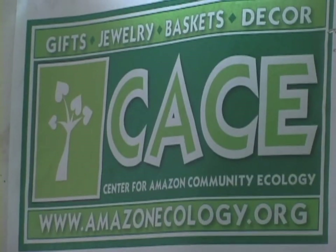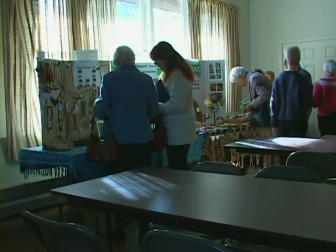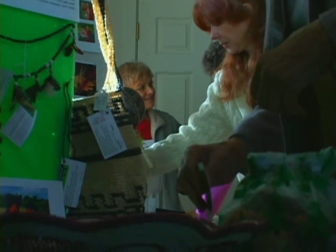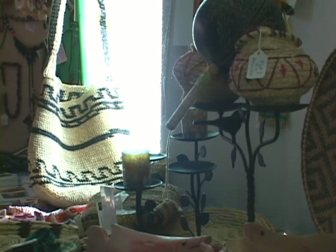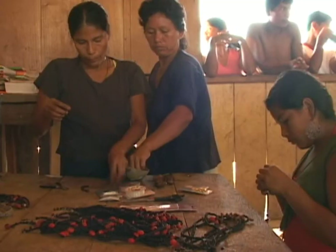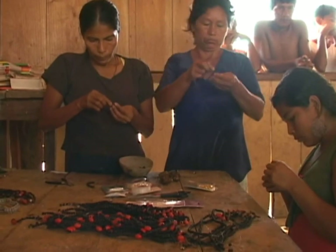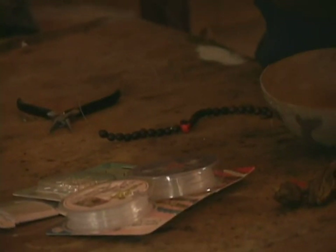Trying to help artisans from our partner communities sell their handicrafts in the U.S. has been a real learning process for us. The first kinds of products that we got from Hanado Arena, for instance, were fans and bags made from a palm fiber called Chambira, and various necklaces and bracelets made from seeds from plants that people had either planted in their backyards or from the forest. We were able to sell some of these jewelry items pretty well, but had a very difficult time selling the bags and fans.